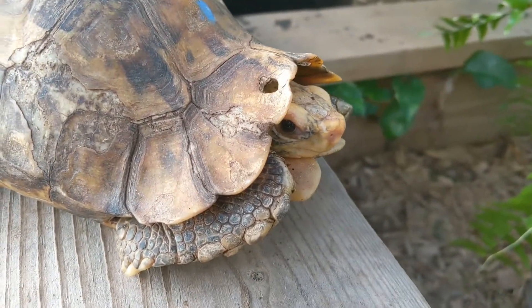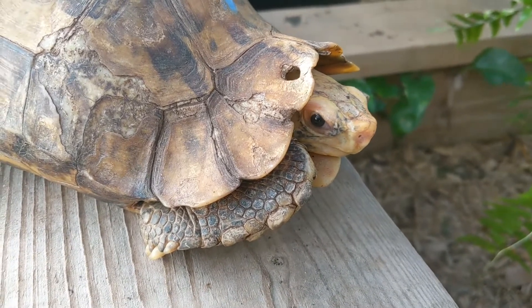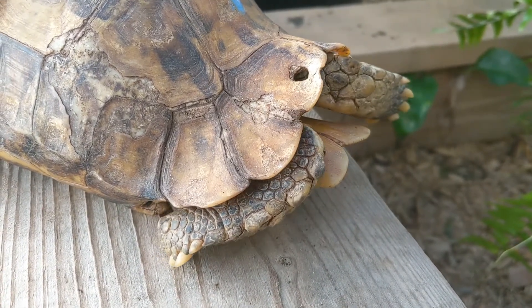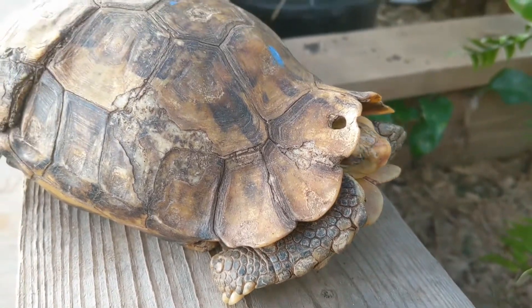These have a very similar diet — omnivorous. They really like mushrooms, but they'll eat other things as well: pretty much anything they come across — little insects, vegetables, fruit, whatever they find on the forest floor.